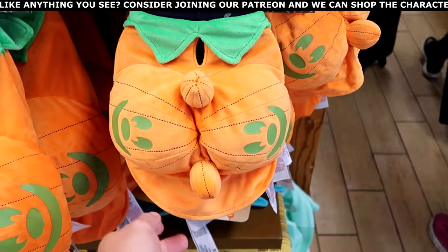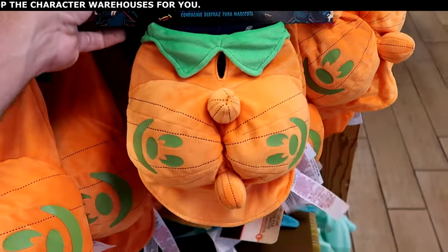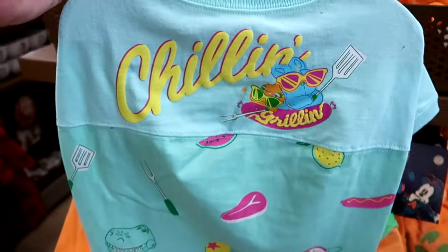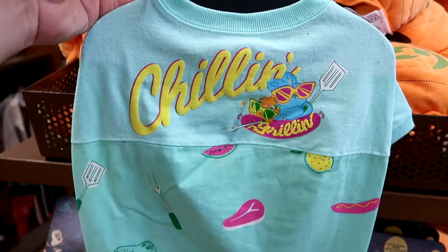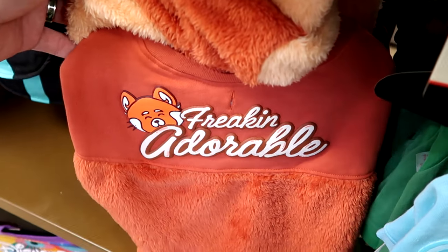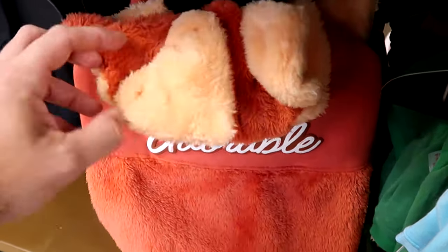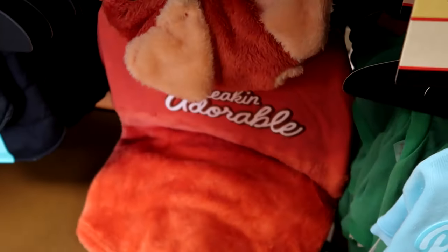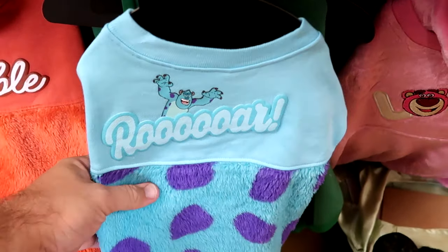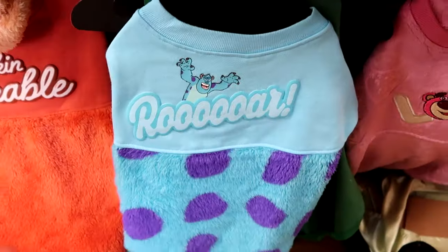Let's check out the pet section. This is the Happy Halloween pet costume with two Mickey Jack-O-Lanterns — they glow in the dark, available in every size, $15 marked down from $40. From the Pixar Summer Collection they have the spirit jersey with chillin' and grillin', $19.99 from $40. They have some really fuzzy spirit jerseys — the red panda from Turning Red says Freaking Adorable with a soft plushy hood, $20 from $45. There's also a Sully one that says Roar with all the fuzz at the bottom, $19.99 from $45.